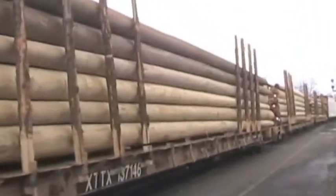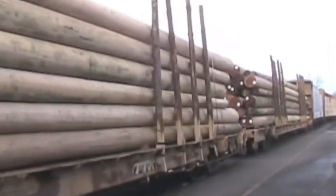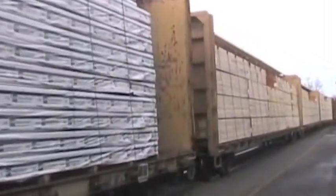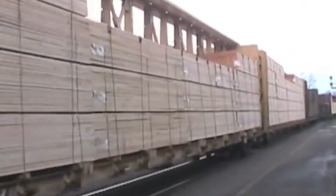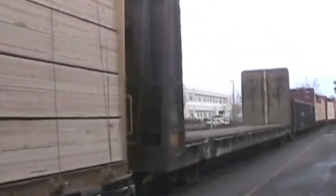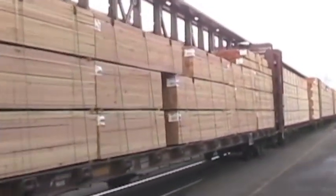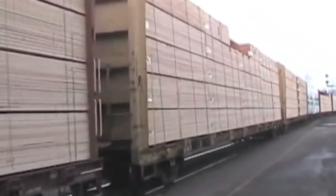Now we see utility poles carried on flat cars. Now more wood products. Here's an empty flat car followed by a gondola. Now we see lumber cars — these are the same type that carried wood products, but now they're not covered and you can see the lumber. These cars are also called skeleton cars.